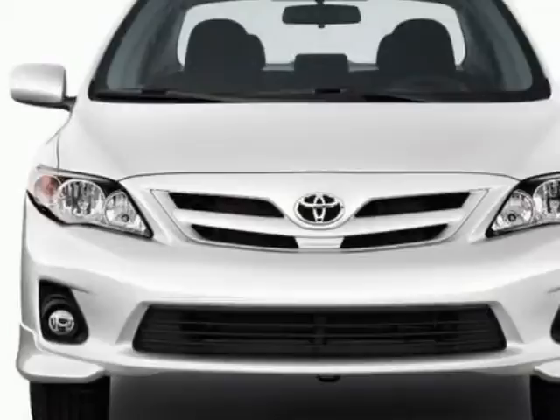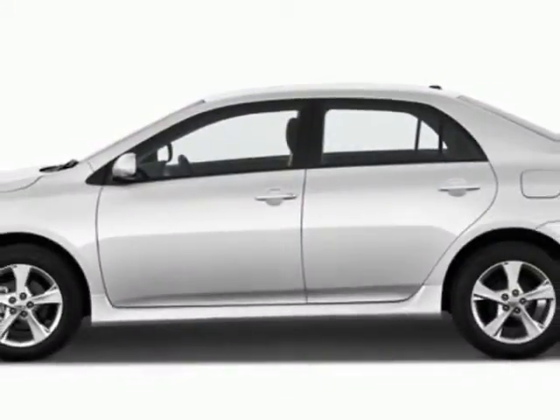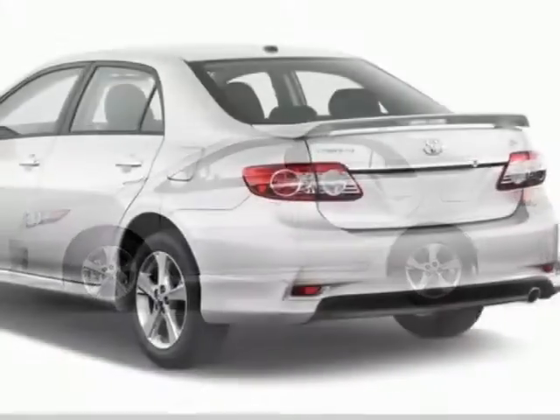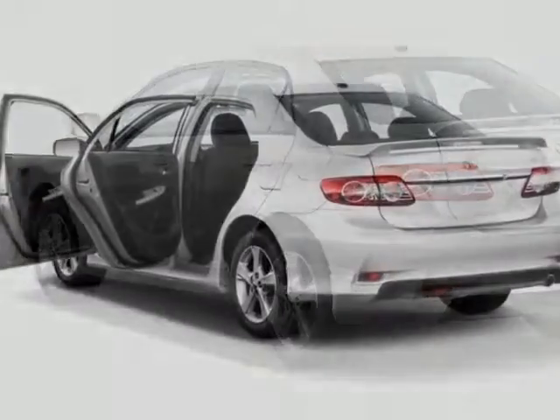This vehicle gets an estimated 26 miles per gallon in the city and an estimated 34 on the highway. This Corolla boasts a 1.8 liter engine and a 4-speed automatic transmission.